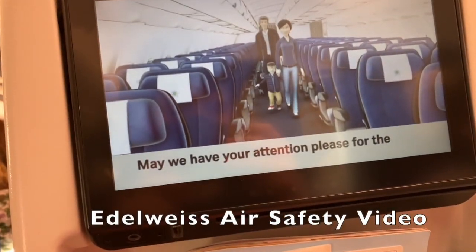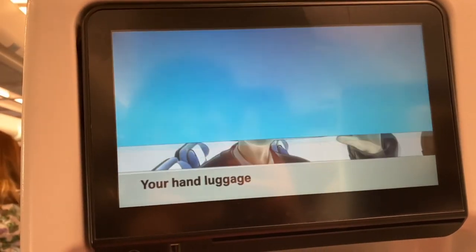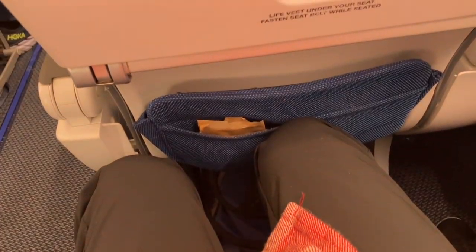May we have your attention please for the following presentation about safety on board. Your hand luggage must be placed in the overhead bins or under the seat in front of you.